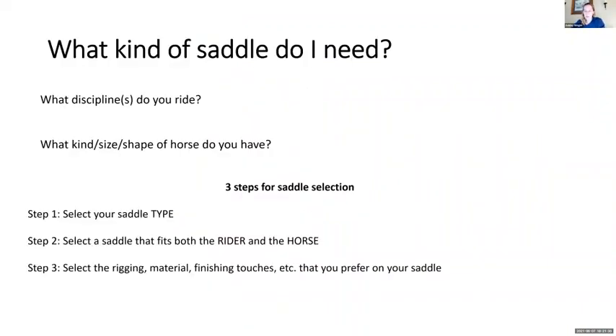We're going to start with tack selection, then cover how to care for your equipment. Starting with your saddle — the big thing is what discipline do you ride? Most of you are probably riding western, so you'll be looking for a western saddle, but there's a large variety. The second thing to consider is what size and shape horse do you have. That will be crucial in getting the right saddle — it must fit the horse properly, and also fit you properly. There are three steps: decide what type of saddle you need, pick one that fits both rider and horse, and then select rigging and finishing touches.